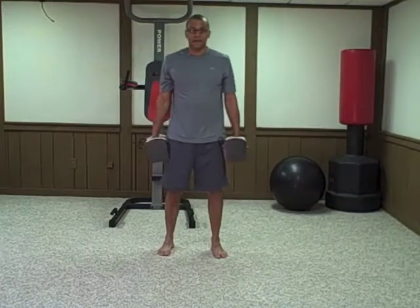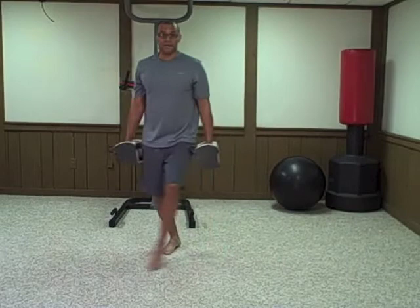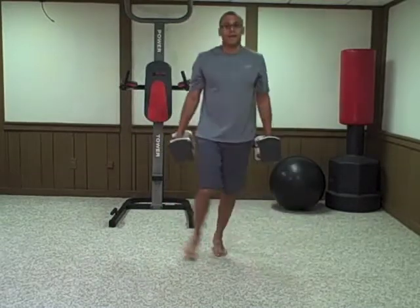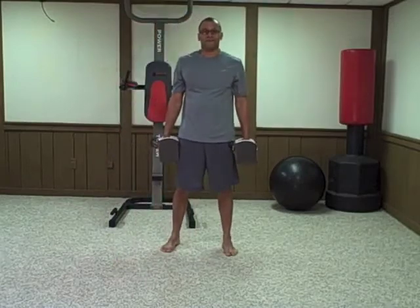It's important to keep your back straight when you do this exercise and do both sides. That is the crossover lunge and I'll talk to you guys tomorrow. Thank you for joining me.